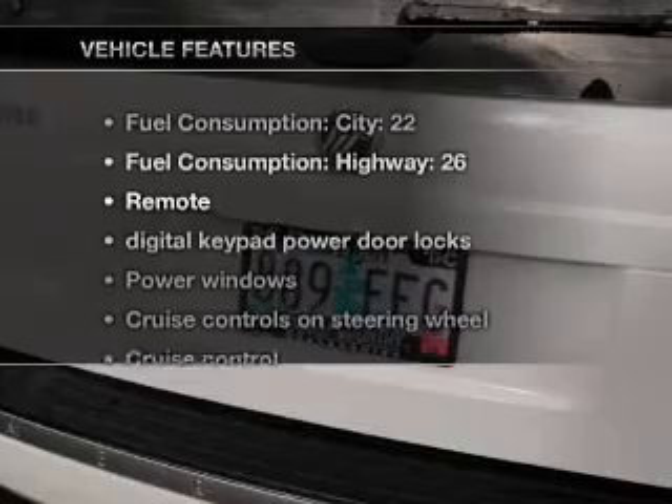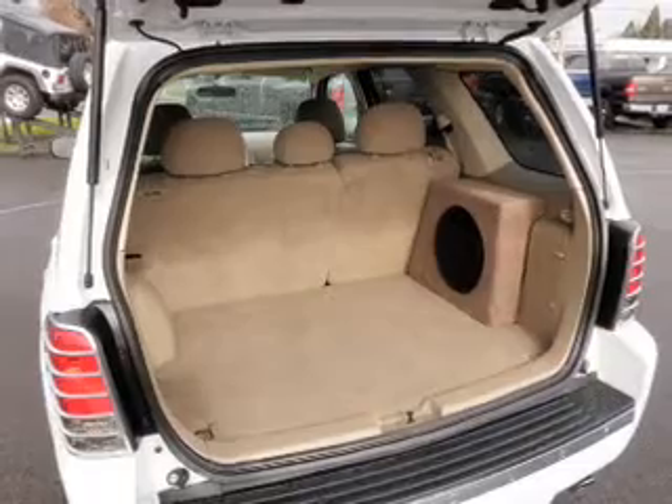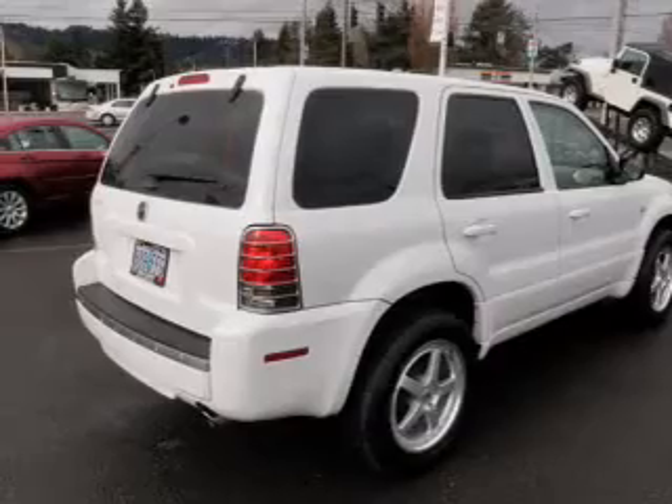With these notable features, you won't want to miss out on the opportunity to own this amazing ride: power door locks, power windows, cruise control, an AM FM stereo with a CD player, satellite radio, power mirrors, and power steering.